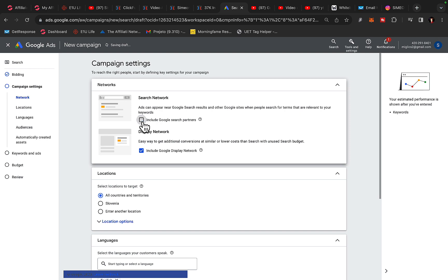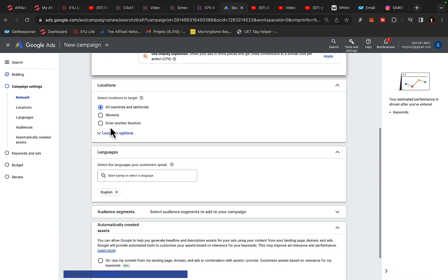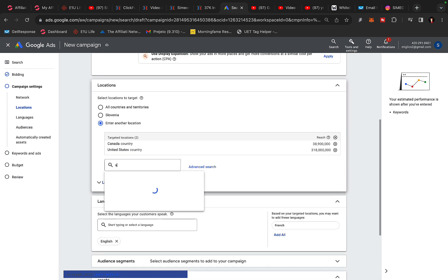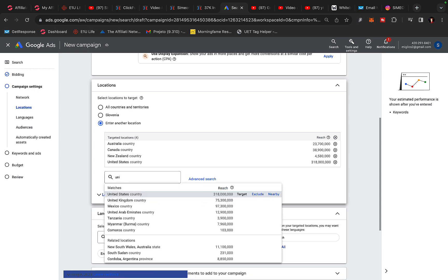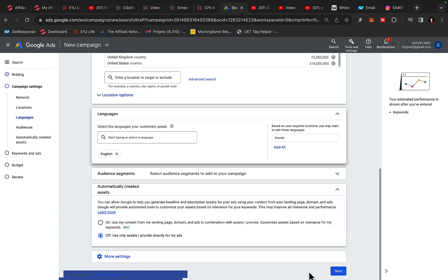I will remove search partners and Google Display Network — I want to show my ad only on Google Search. For location, I will click 'Another location' and type in United States, Canada, Australia, New Zealand, and United Kingdom. For languages, I'm going to select English only. Click 'Next.'